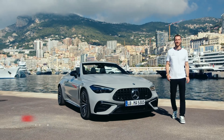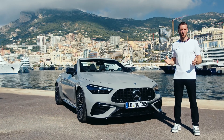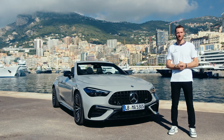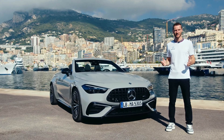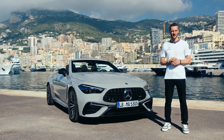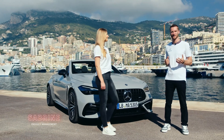Hi everyone and welcome to our latest CarCheck. We're not in Immendingen as you can see, but in my hometown of Monaco, and we have the all-new Mercedes-AMG CLE 53 4MATIC Plus Cabriolet with us. There's no better match than this beautiful Cabriolet and the sunny streets of Monaco. Today we have Sabrine with us, the product manager for this car, and she'll be able to answer all of our questions.